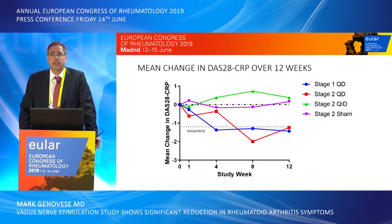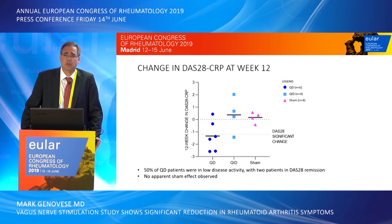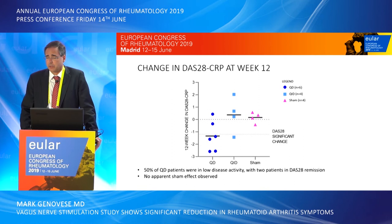The group receiving stimulation four times per day shown in green did not show any meaningful changes in disease activity score. Looking at the total groups in a different way, four out of six patients receiving daily stimulation achieved a minimally clinically significant change, of which two patients achieved DAS 28 remission. In the four-times-a-day group, only one patient achieved a minimally clinically important difference while three did not. Those in the sham group had no meaningful changes.